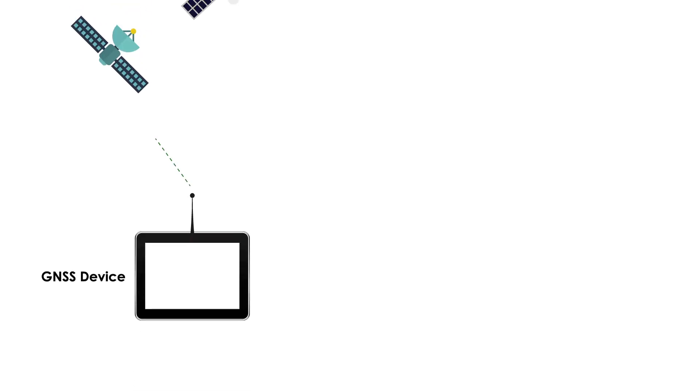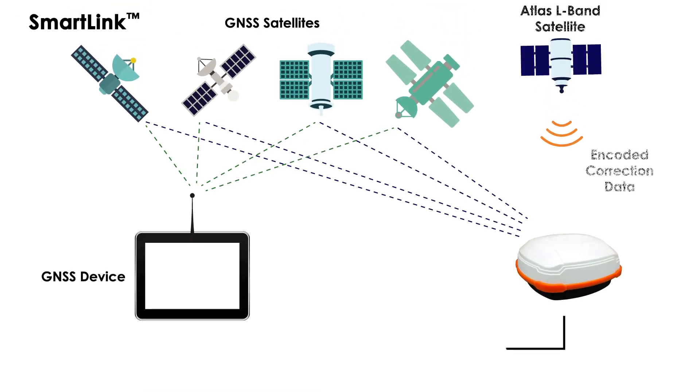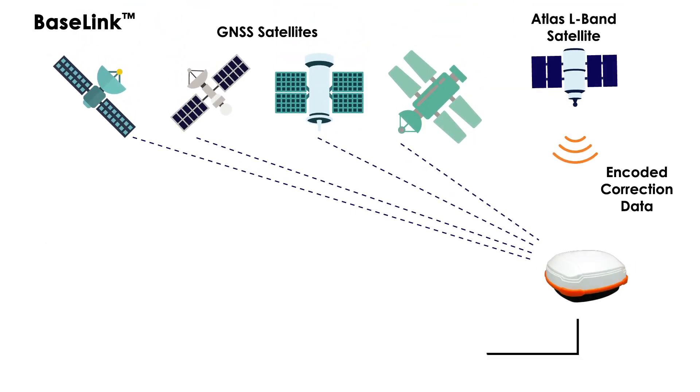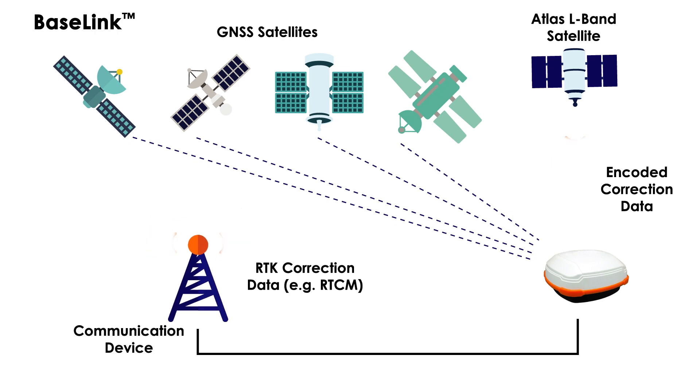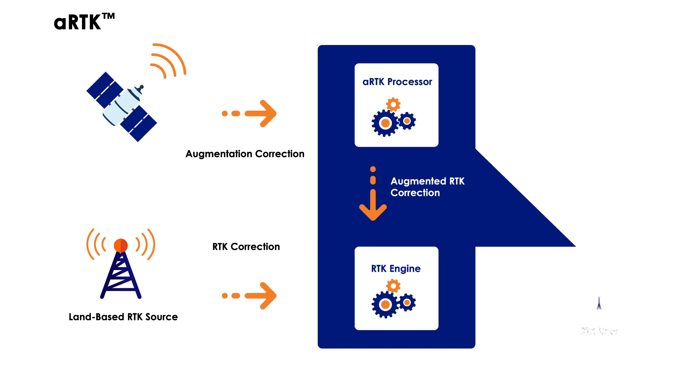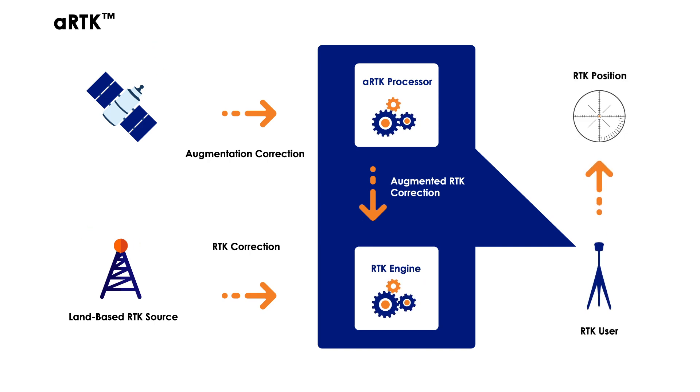Atlas complements third-party GNSS receivers by allowing them to use Atlas corrections with Hemisphere's innovative SmartLink and Baselink capabilities. Also included is Hemisphere's ARTK technology. ARTK is an Atlas-based RTK augmentation system that provides RTK level accuracy, availability, and reliability when RTK corrections fail.